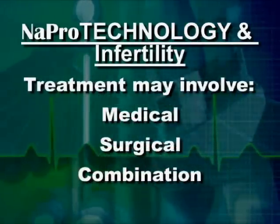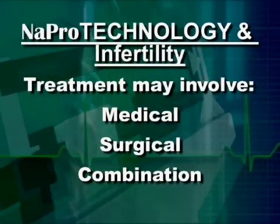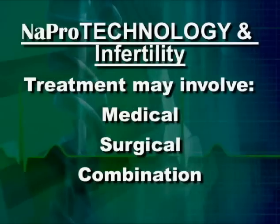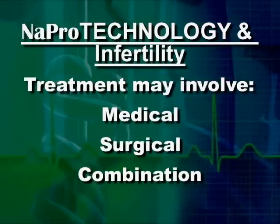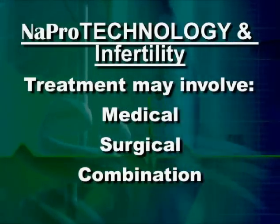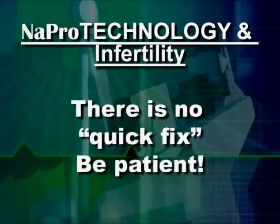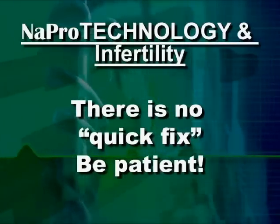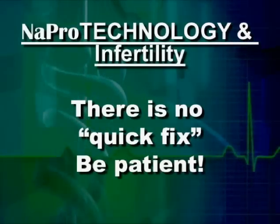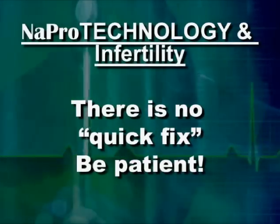The next step is determining a course of treatment. This may involve medical applications of NAPRO technology, like progesterone injections or prescription drugs, or it may involve surgical treatment — very often it is a combination of both. Couples taking advantage of the NAPRO technology approach to infertility are encouraged to be patient. Patience is a real virtue in the evaluation and treatment of infertility, where success is a very real possibility.